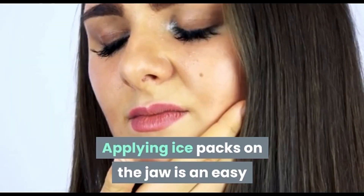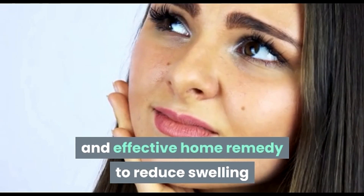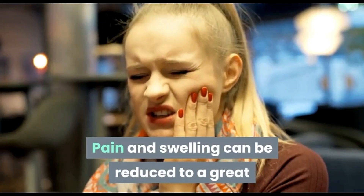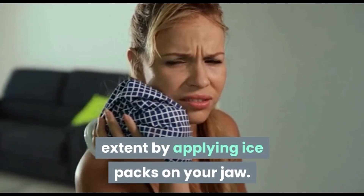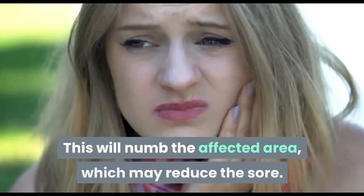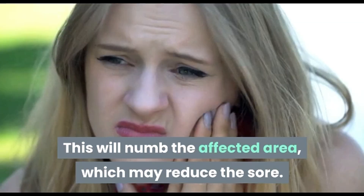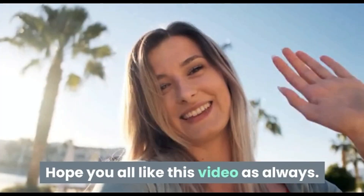Applying ice packs on the jaw is an easy and effective home remedy to reduce swelling and relieve wisdom tooth pain. Pain and swelling can be reduced to a great extent by applying ice packs on your jaw, as this will numb the affected area. Hope you all like this video — thanks for watching.